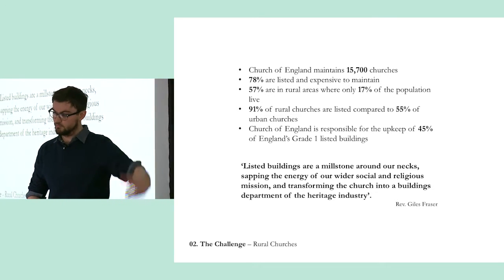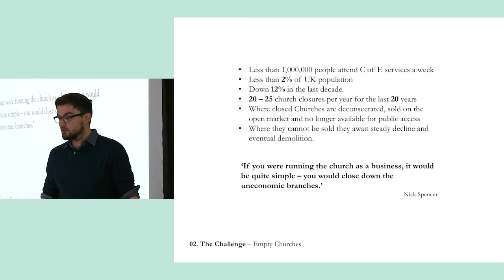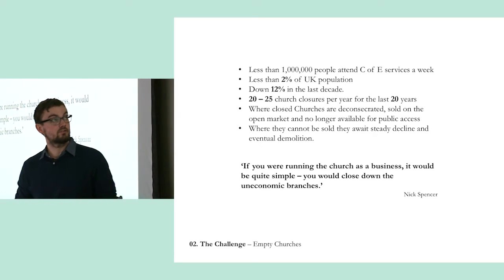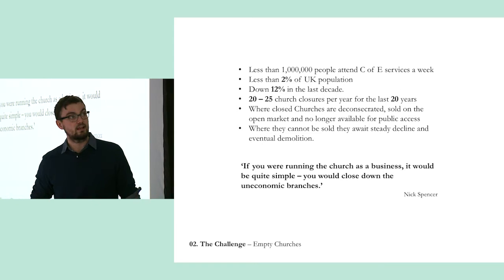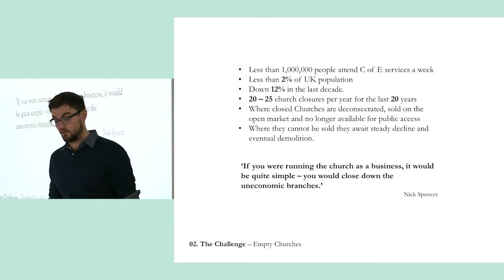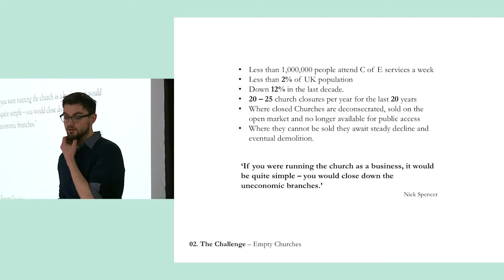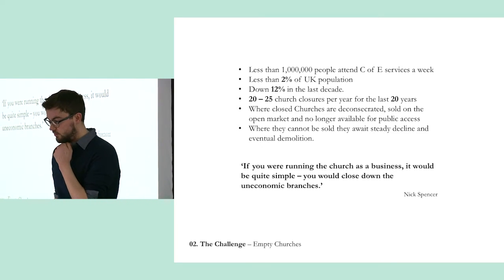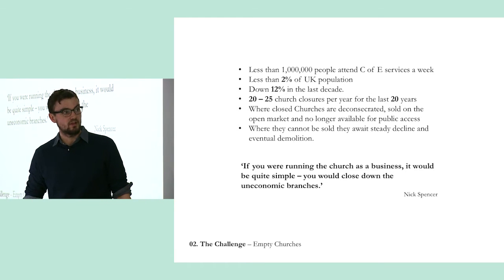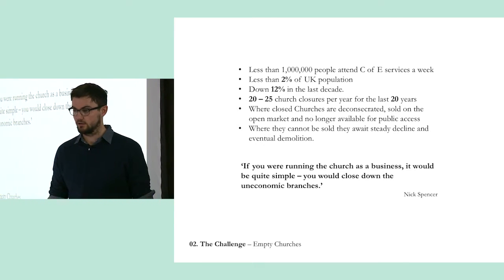They find it's distracting them from what they want to be doing. Number two: empty churches. People are not going to worship in the traditional Christian liturgy as much as they used to — it's now down to less than 2% of the UK population attending a service every week. What this has meant over the last 20 years is that 20 to 25 churches are closed every single year. Nick Spencer, director of a think tank, says if you were running the church as a business, you'd simply close the uneconomic branches. Of course, they're not running it as a business, and what makes the Church of England a great client is that there are some things they think are more important than money.